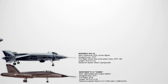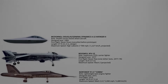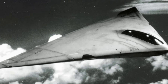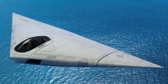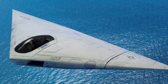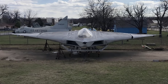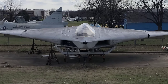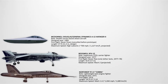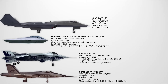The McDonnell Douglas/General Dynamics A-12 Avenger II. This was a stealthy flying-wing stealth attack fighter designed for carriers. Conceived in the late 1980s, it aimed to replace the A-6 Intruder with advanced radar-evading features. Its capabilities promised precision-strike missions with stealth similar to the B-2 bomber. However, high costs and delays crippled the program. It never flew, but its lessons influenced later stealth aircraft, including the F-35.